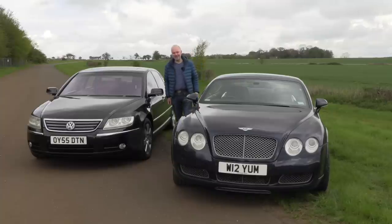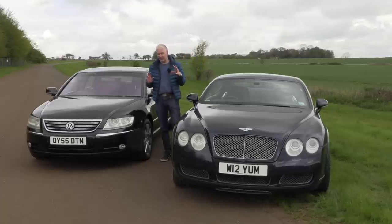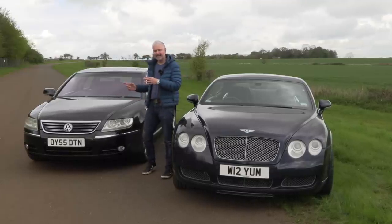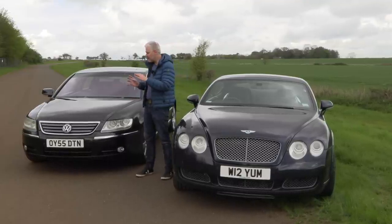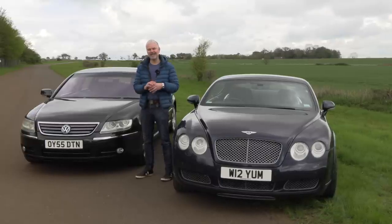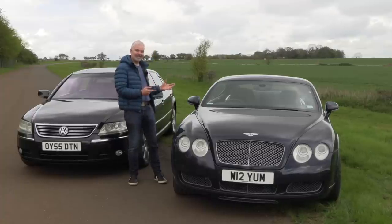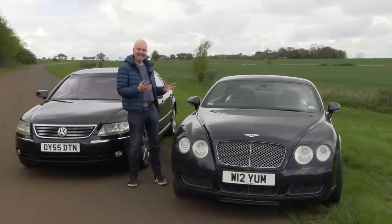Hello everybody, welcome to number 27. I'm Jack and today I am doing what is possibly a bit of a weird comparison at first glance — a big luxury limo from a mass-market manufacturer that also makes the Golf and the Polo, compared to a sporty coupe from Bentley.